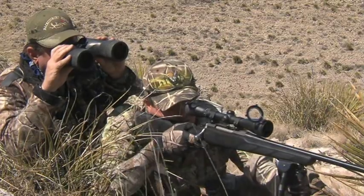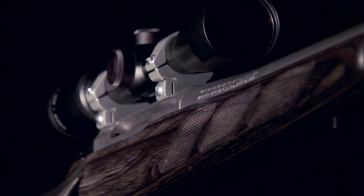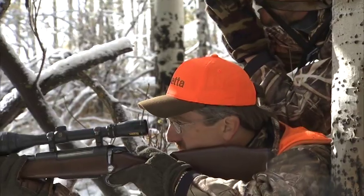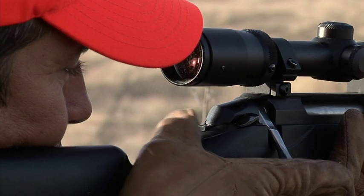A hammer-forged free-floated match-grade barrel, smooth as glass action, and crisp single-stage adjustable trigger pull make 100-yard accuracy like this a reality. Tikka receivers and barrels are married to state-of-the-art stocks, offering superior handling and ultra-stylish good looks. And the two-position safety and easily detachable magazine combine for maximum performance and security in the field.